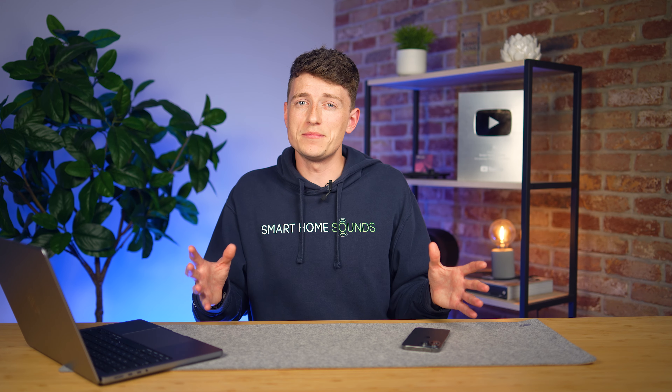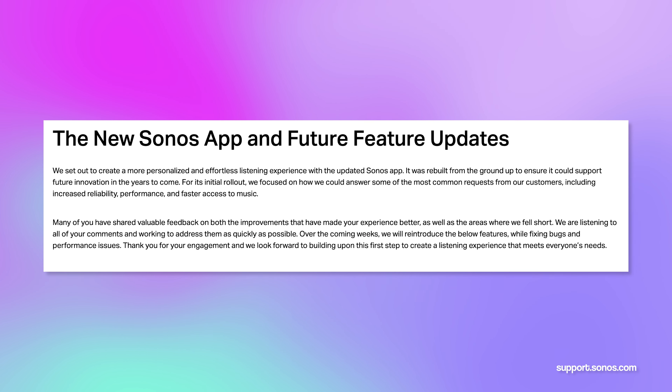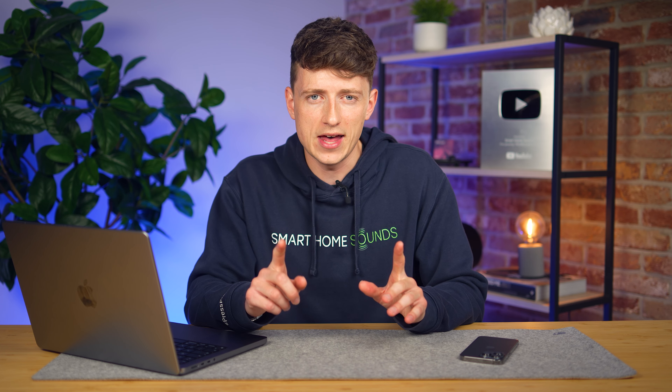Since the update, a lot of us have found things that were missing in the new version of the app that were there in the old version, and Sonos have gone on to say that there are areas where they fell short. The key things that were missing included alarm management — with some people who had alarms set prior to updating now unable to turn them off — sleep timers, queue management, and playlist editing.